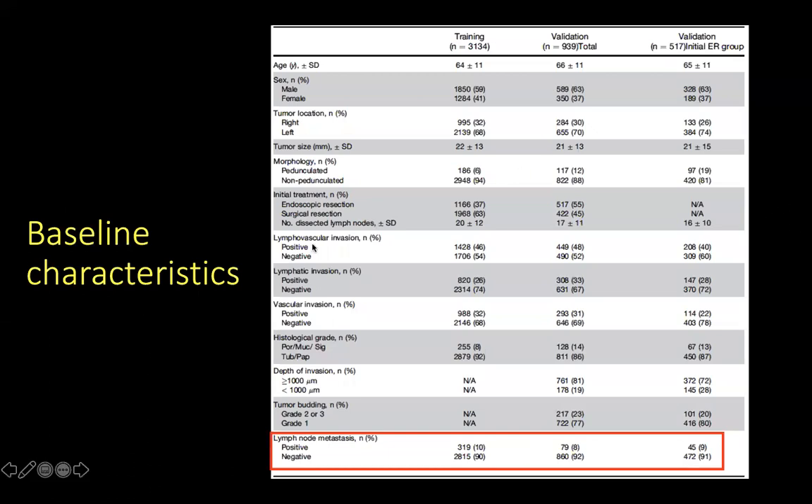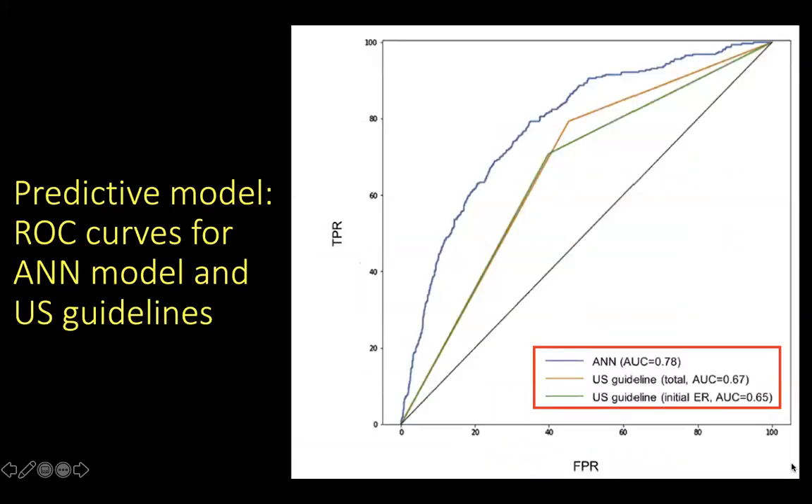In terms of baseline characteristics, the training cohort comprised 3,134 patients and the validation cohort comprised 939 patients. In the validation cohort, over 50% of the patients underwent endoscopic resection for their T1 cancer. Lymph node metastases was present in 10% of the training cohort and 8% of the validation cohort.